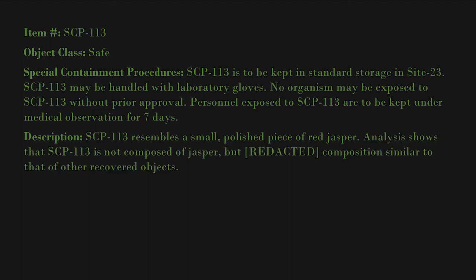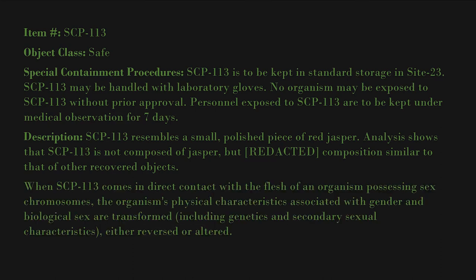Description: SCP-113 resembles a small polished piece of red jasper. Analysis shows that SCP-113 is not composed of jasper, but of a redacted composition similar to that of other recovered objects. When SCP-113 comes in direct contact with the flesh of an organism possessing sex chromosomes, the organism's physical characteristics associated with gender and biological sex are transformed, including genetics and secondary sexual characteristics, either reversed or altered.